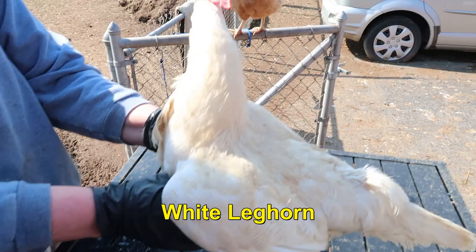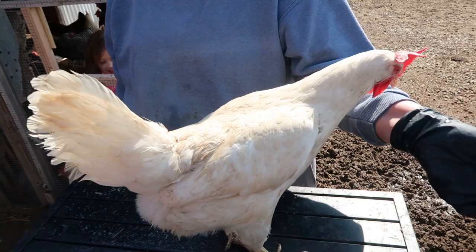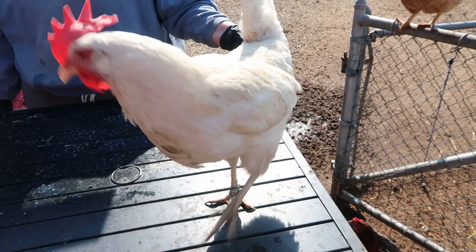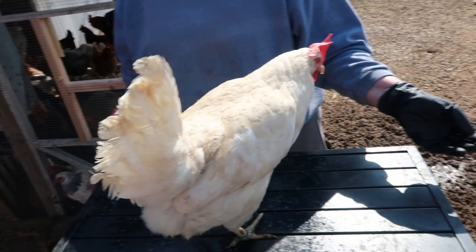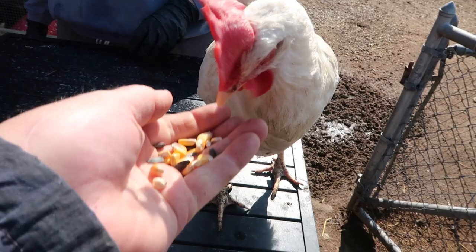This is a White Leghorn — you can always tell by the big floppy comb. They lay all the white eggs that you see in the store. Prolific layers — they lay probably 300 to 320 eggs a year. They're very small and not very friendly normally; they tend to be extremely flighty. But if you want a lot of eggs, this is what you want. Our Leghorns are somehow a little bit friendly because all of our chickens are spoiled.